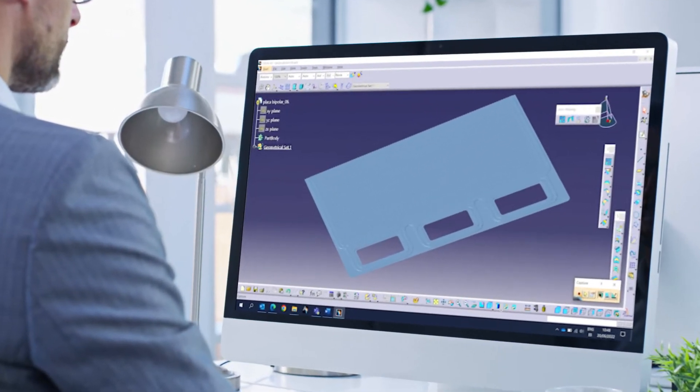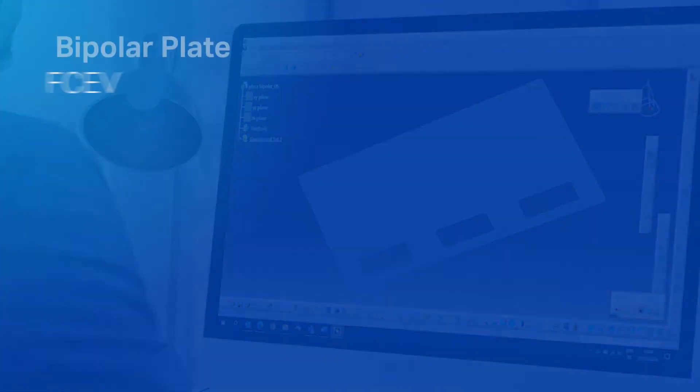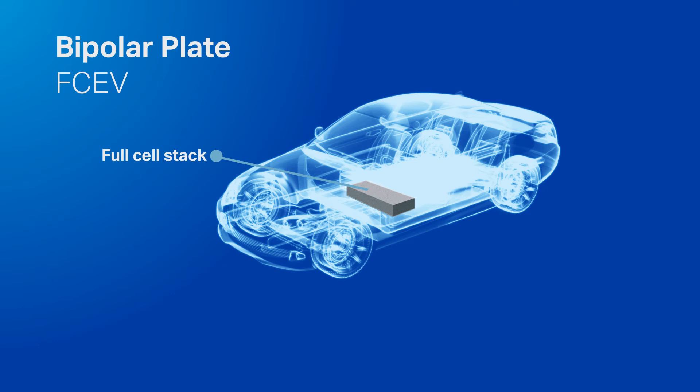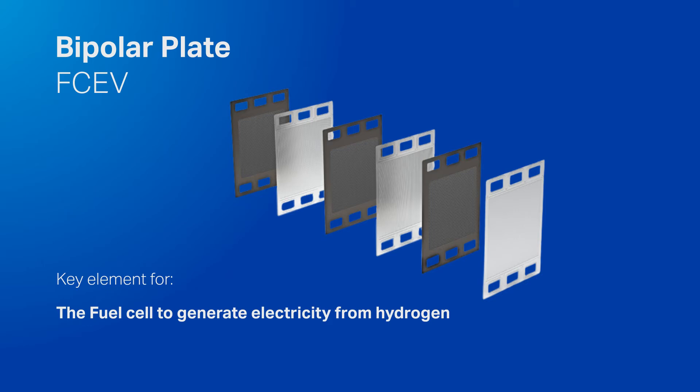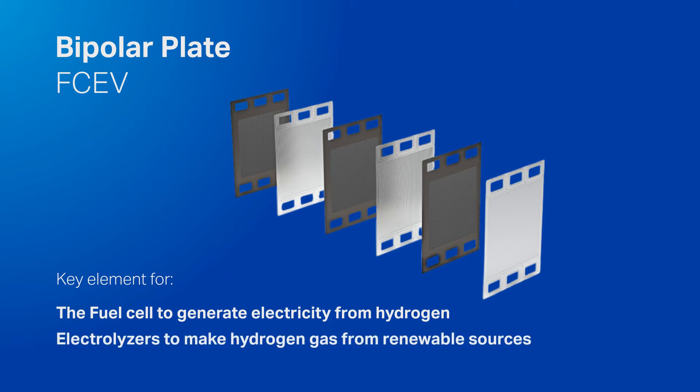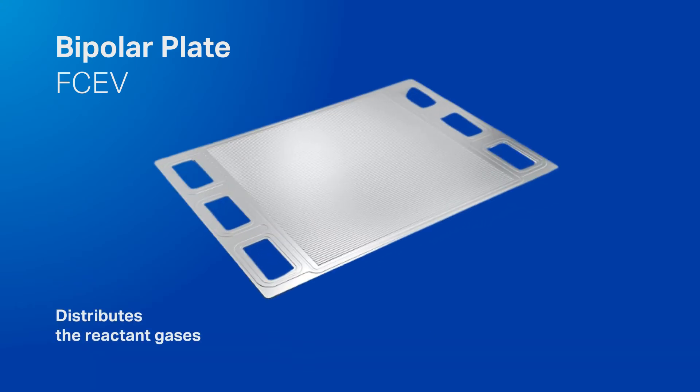Thanks to our history of gaining know-how in the field of stamping, we present the bipolar plate for fuel cells and electrolyzers. The bipolar plate will become key for fuel cells to generate electricity from hydrogen and for electrolyzers to make hydrogen gas from renewable sources — a new element that distributes reacting gases and allows electric current to circulate.